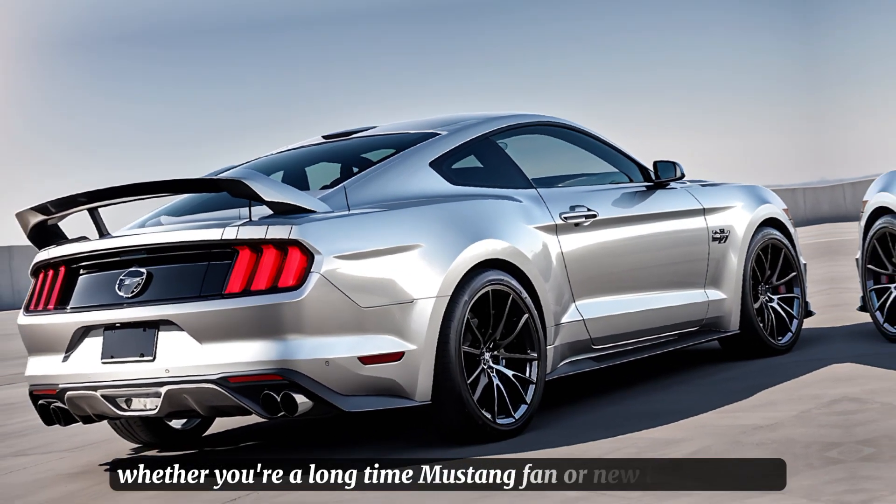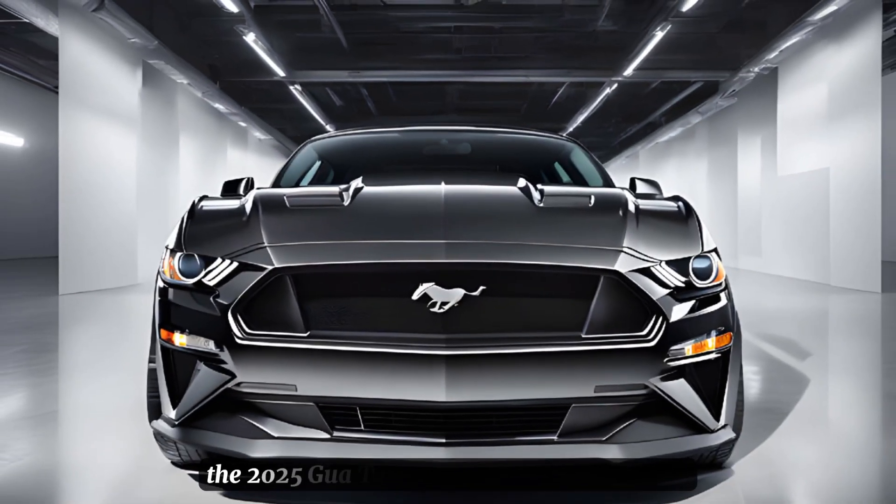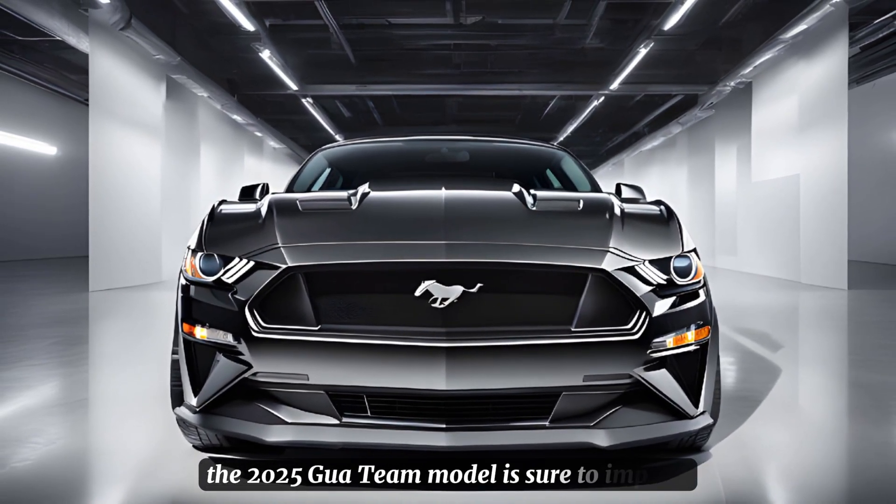Whether you're a long-time Mustang fan or new to the brand, the 2025 GT model is sure to impress.